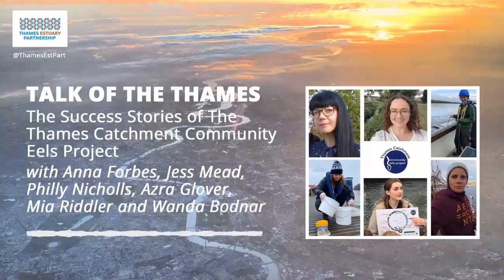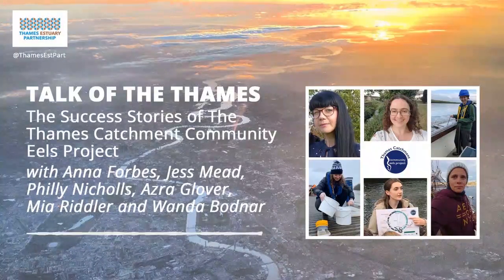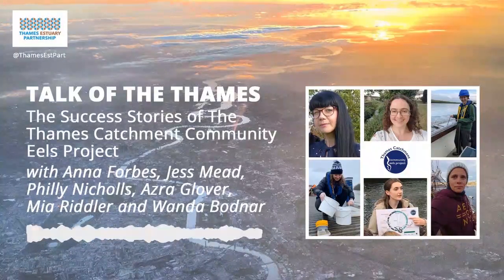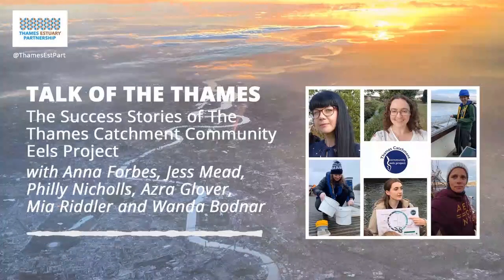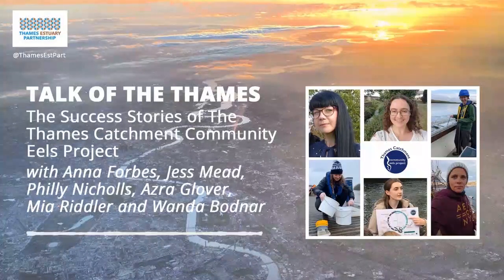Up next in the third segment of today's episode, we explore obstacles - we learn what this is and where it's heading in the form of an app called River Obstacles. Join me as I speak with our next guest, Azra Glover at the Zoological Society of London. Hello and welcome back to this part of the episode where we chat with Azra Glover about obstacles. Azra is a conservation project officer at the Zoological Society of London. Welcome to the show, Azra - how are you doing? Hi, thanks for having me - doing good, thanks.